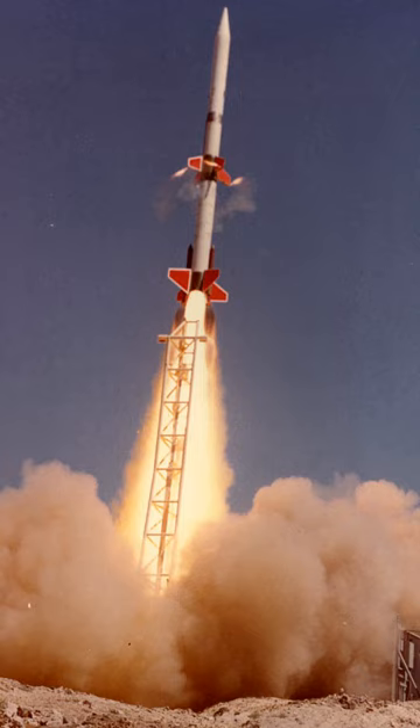Utah State Route 19 runs through the Green River Launch Complex, which is south of the town of Green River.